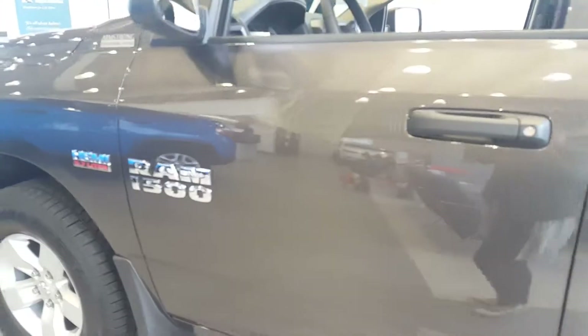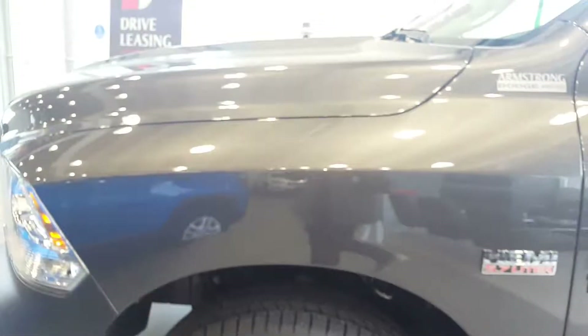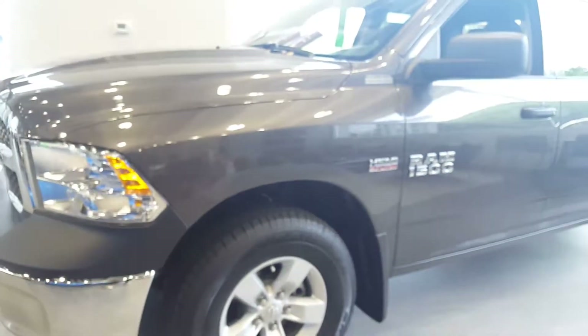Let us know if you have any questions, if you would like to see this vehicle in person and secure a deal today. Thank you for watching.